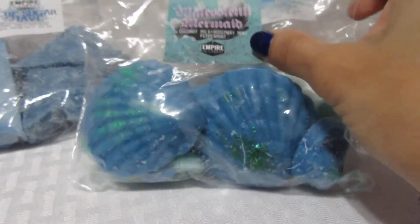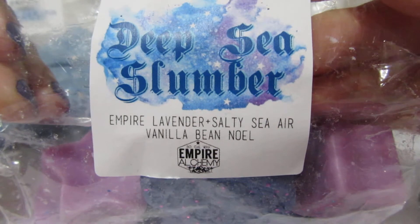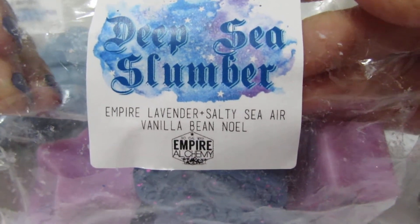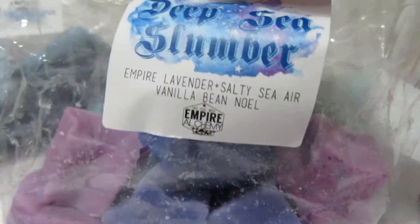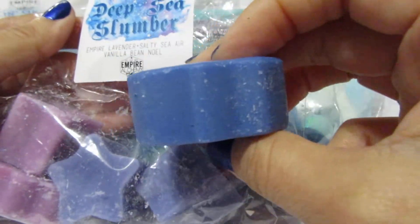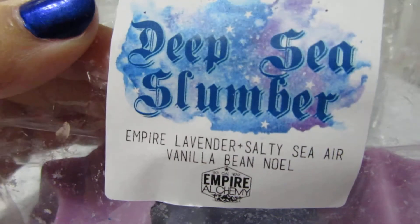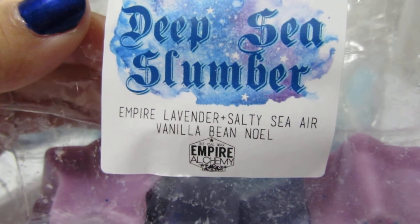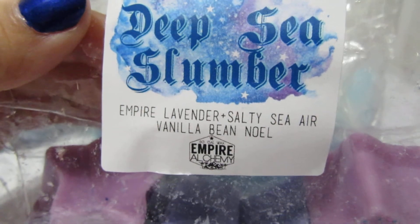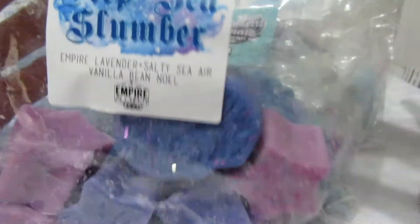Next is Deep Sea Slumber — lavender, salty sea air, and vanilla bean oil. These are chunky shapes, look how thick they are! It smells so good. I get the vanilla bean and the salty sea air, but not much lavender. It's a really soft, pleasant smell.